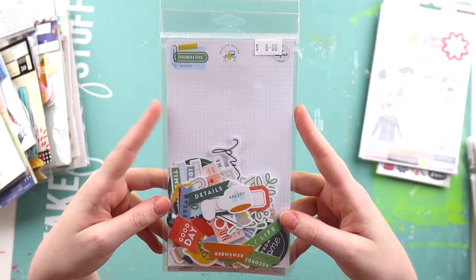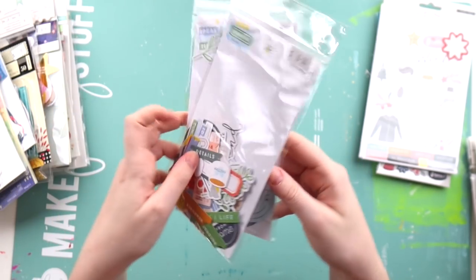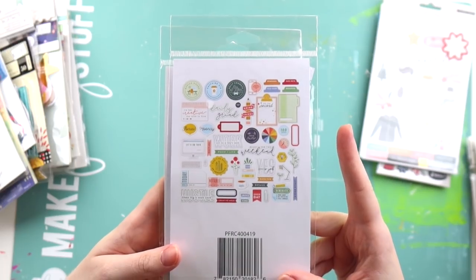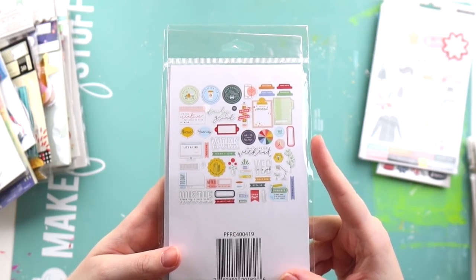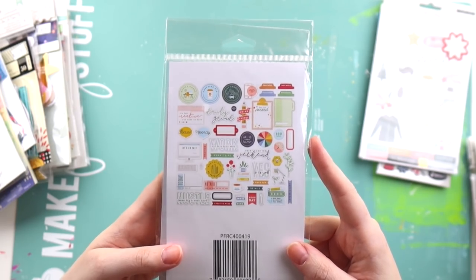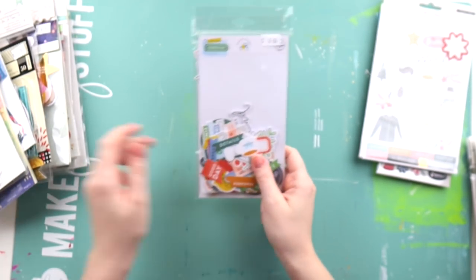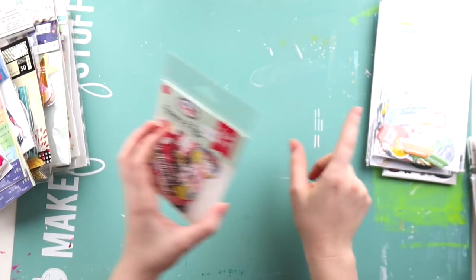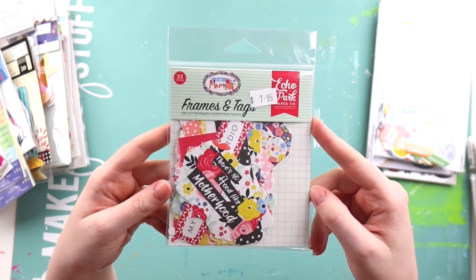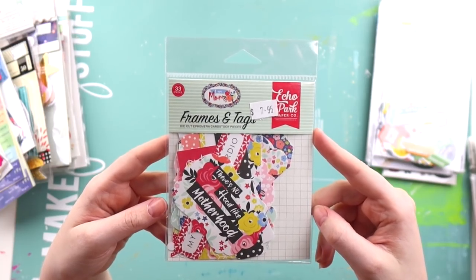I was really excited to find the Pink Fresh Studio Office Hours collection. I got two of them — I think I've got the stickers from a previous haul, but I was looking for the ephemera pack and couldn't find it anywhere, but Nat had it, which was good. They'll be really handy for Project Life. This was a collection I hadn't seen from Echo Park called I Am Mum, which I thought was quite appropriate for me to use at the moment.